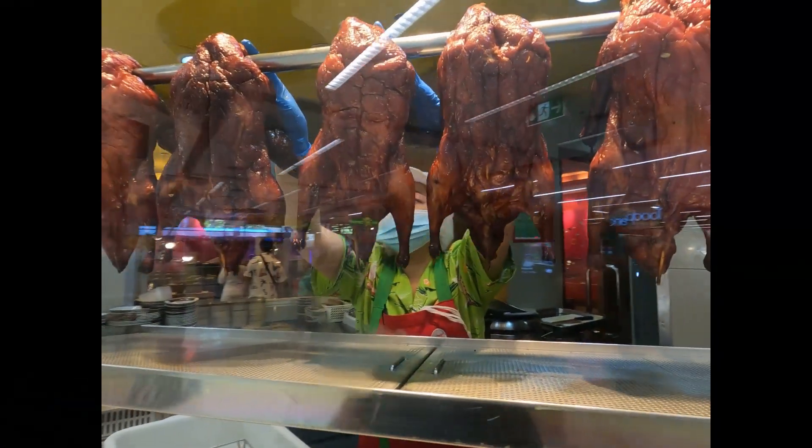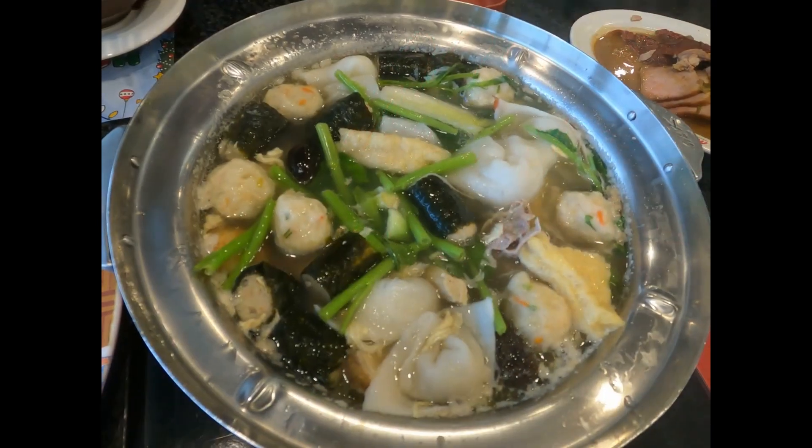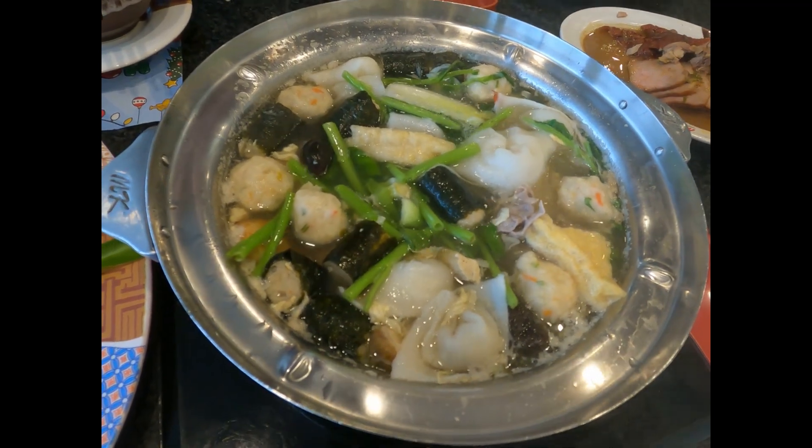Hi guys, welcome to Backyard Chef. I'm Rick and on this channel I show you how to cook delicious recipes and I take you out and show you what's in my backyard. Today we're out at MK, a suki restaurant. MK has been established in Thailand for over 30 years. The Thais know it as suki or sukiyaki — it sounds Japanese but it's not, it's 100% uniquely Thai, based on the Chinese steamboat dish.